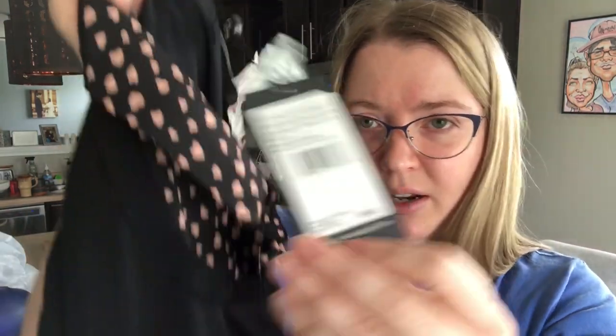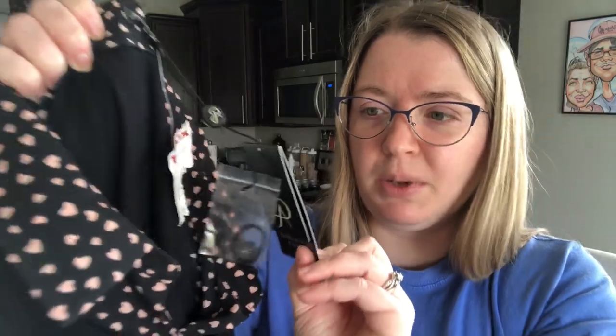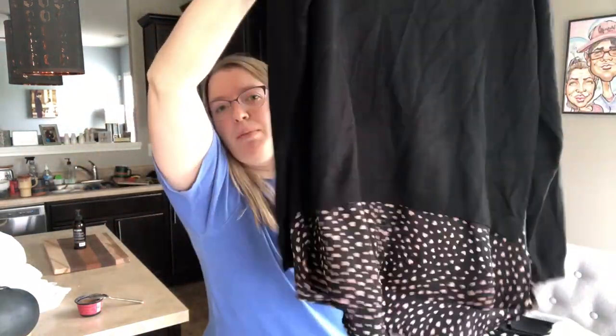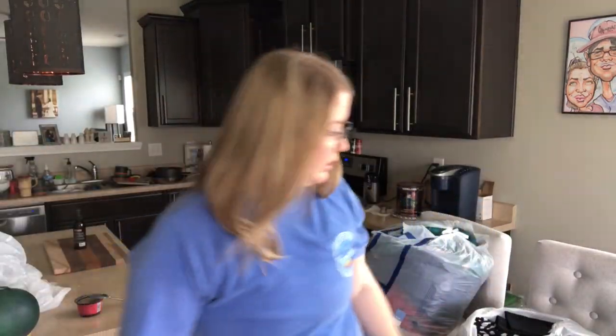This is an Adrianna Papell blouse — it's like a two-in-one sweater blouse, size large, new with tags with an $89 price tag. For $4, I thought this would be a cute piece. It's got hearts. It's got the upper kind of layered look and then a blouse coming out the bottom. Very cute, stretchy, comfortable — good size, cute style.